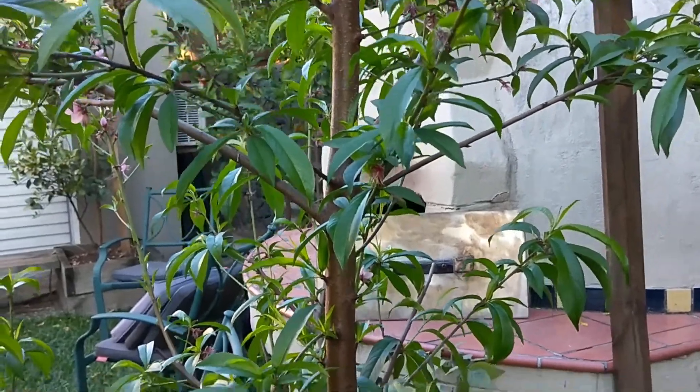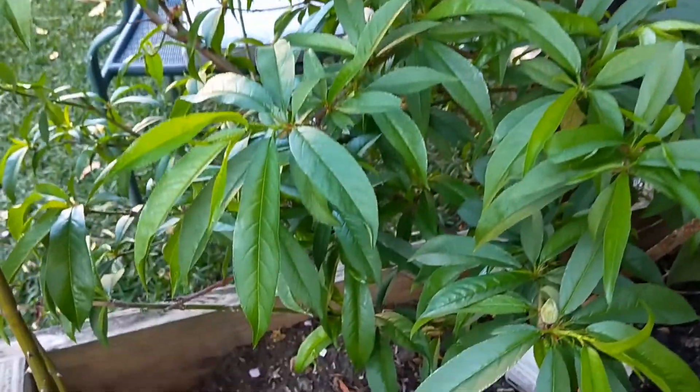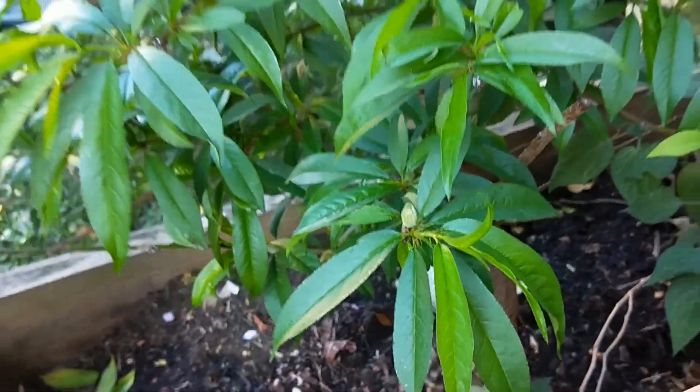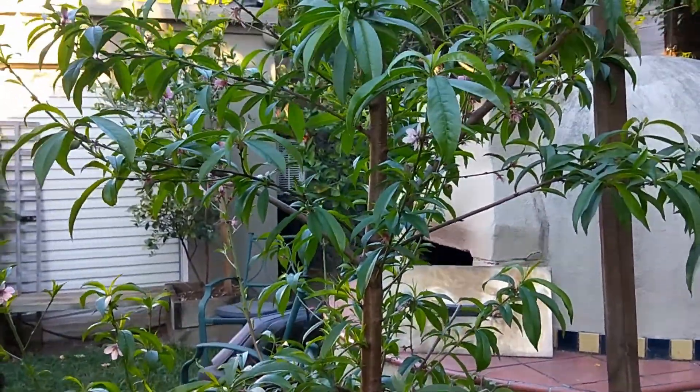The peach is flowering away, which is good. Down here there's a little peach there to show you — so they are forming, which is great. Happy about that.